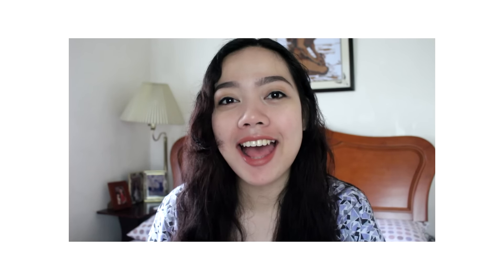Hey guys, it's Ina and welcome to another video. It's February and I figured that I'll show you my bullet journal setup for this month. Let's get started.